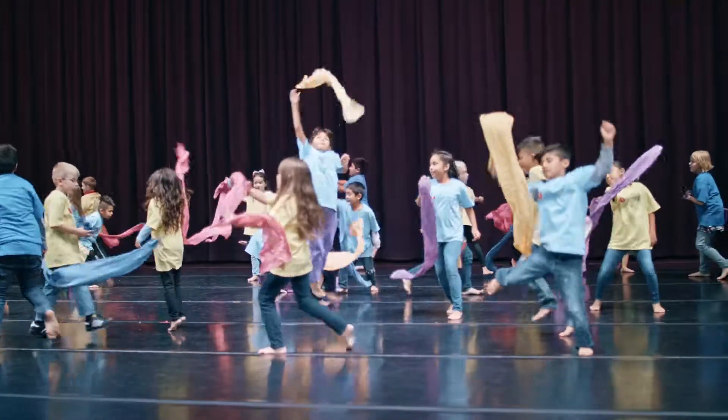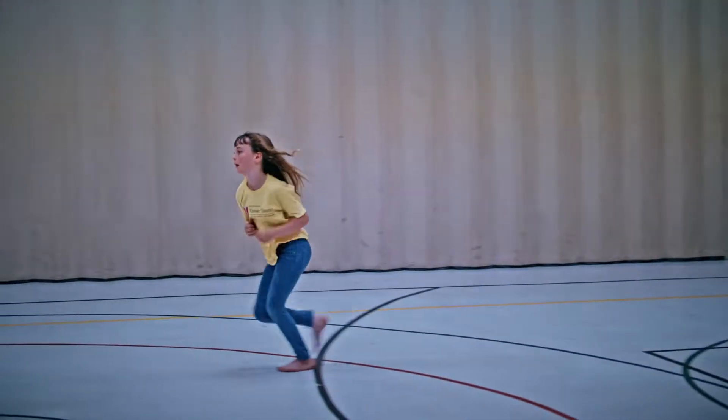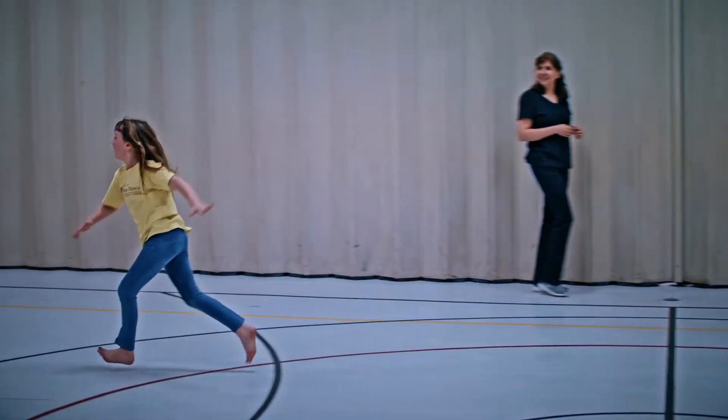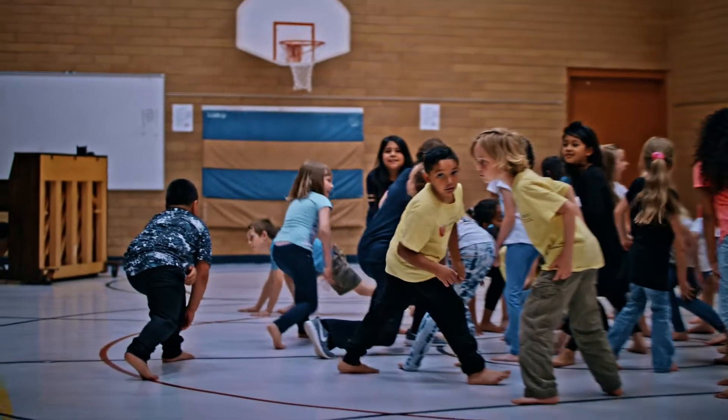In my performance, I danced with these people and it felt like we were a big group just helping each other. Now that I've done dance, I think it's a good opportunity to dance and learn at the same time.